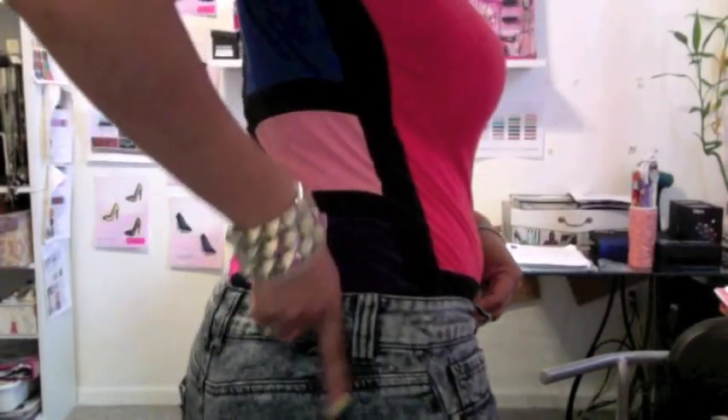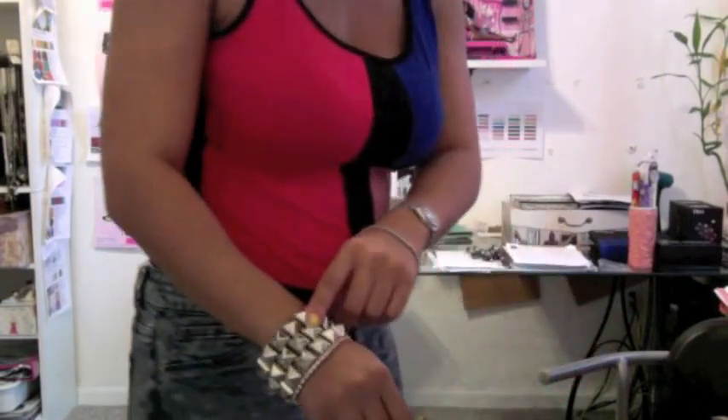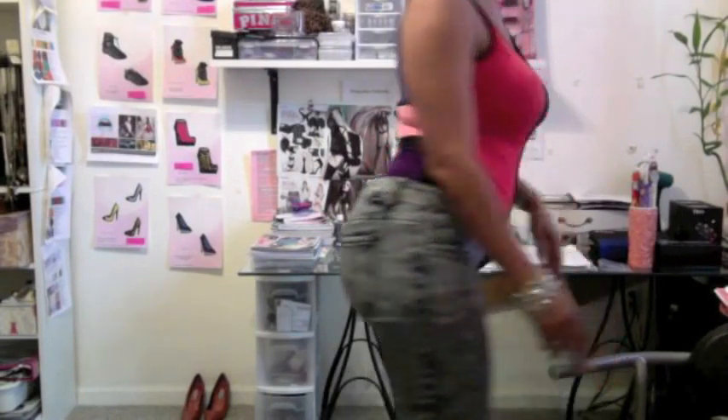The jeans have little studs on the pockets. You can see my bracelet, my shoes — I'll show you better pictures of my shoes and everything. I went really simple with my earrings just because of the color block bodysuit, so I decided to go minimal with accessories — very comfy, just to run around and do some errands.